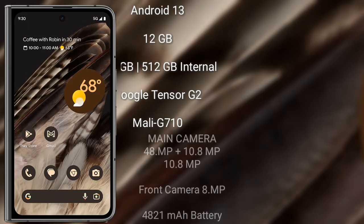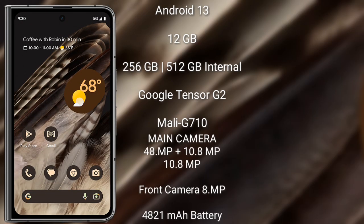Google Pixel Fold runs on the Android 13 operating system. It comes with 12GB RAM and 256GB or 512GB internal storage. It features the Google Tensor G2 processor and GPU Mali-G710.